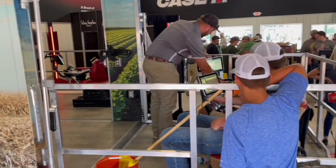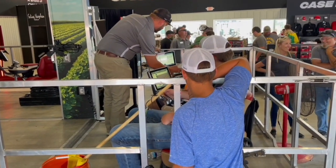Bernard Tobin here at the Farm Progress Show, catching up now with Casey Mack from Case IH. How's it going? It's going really well. We've been having a great show.